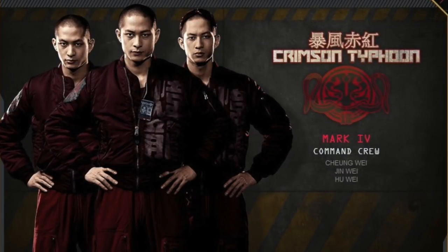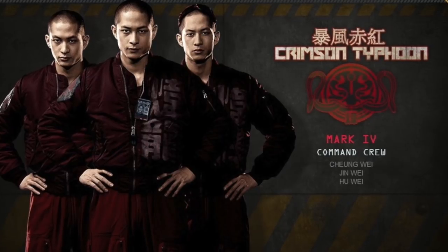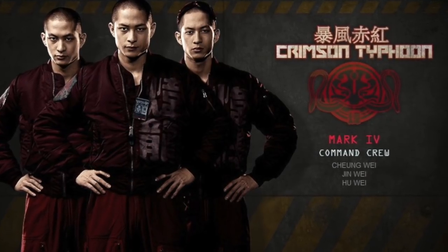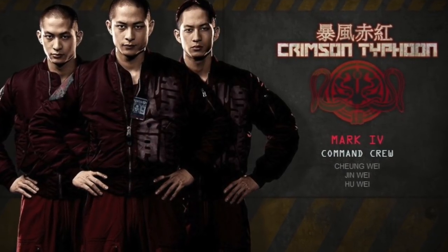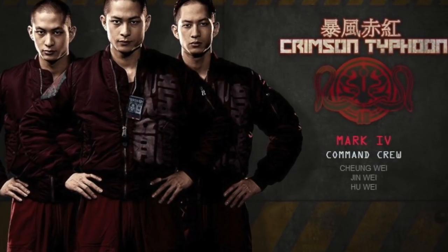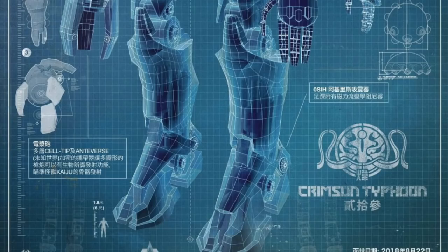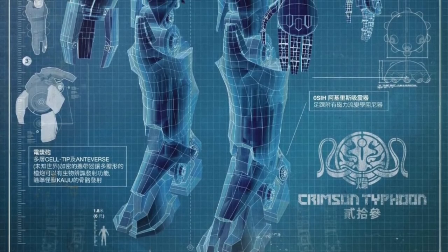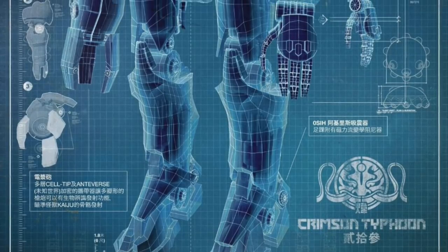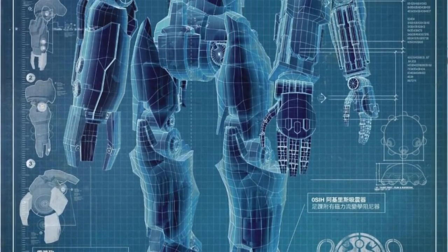Crimson Typhoon is one of the most unique and versatile Jaegers ever created, with key features that only the Wei-Tang triplets could master, namely the use of three arms. Crimson Typhoon was constructed in China, launching officially in August of 2018. The striking red Jaeger was accredited with seven Kaiju kills across its active duty, and played a major role in defending the port of Hong Kong.